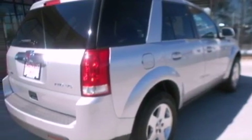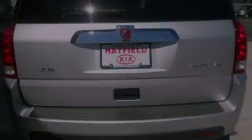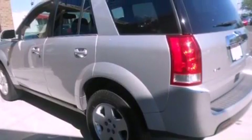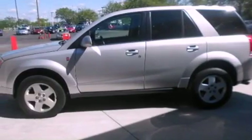Features include a split-folding rear seat, cruise control, an auto-dimming rear view mirror, a CD player, a leather-wrapped steering wheel, a security system, a passenger-side vanity mirror, an anti-lock braking system, a rear window defroster, and air conditioning.